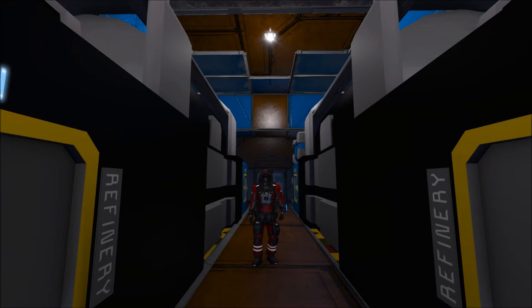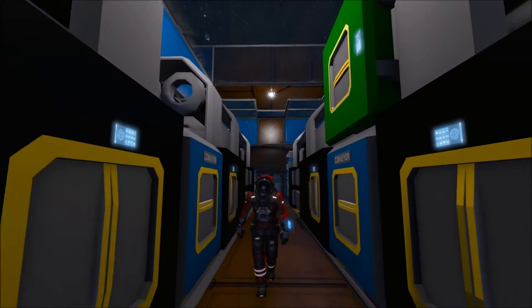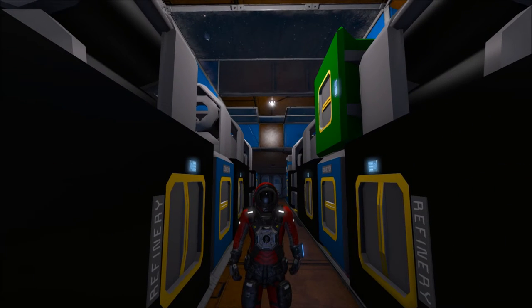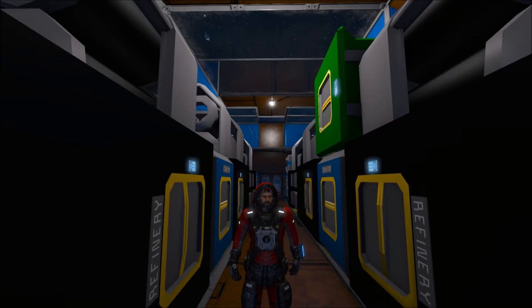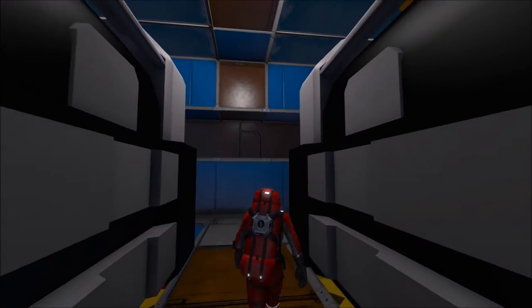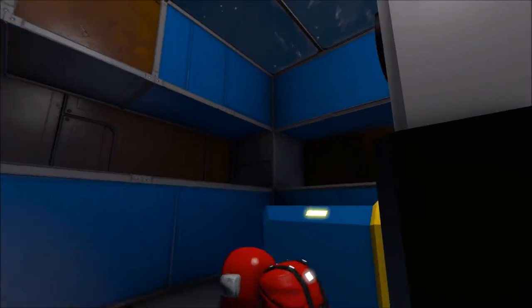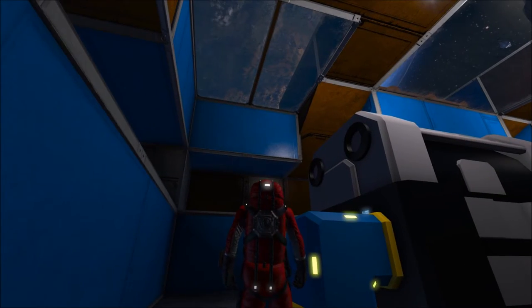Hey everybody, welcome back to another episode of Space Engineers. This is Ragnar, and I have some exciting news and some potentially upsetting news. The exciting news is that we have oxygen — we can breathe, we're safe in our space station. However, you may have noticed there are these nasty blue blocks everywhere.